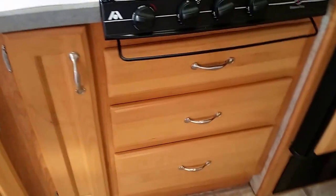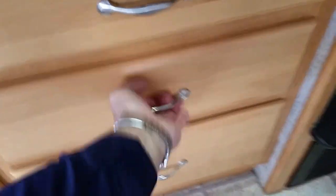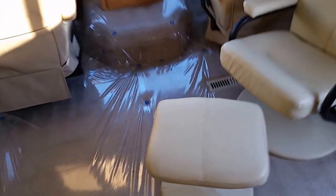Moving inside, there's a nice leatherette sofa, table and chairs, and a very nice kitchen with a lot of drawers, storage cabinets, and ball-bearing glides. This is an 8-cubic-foot refrigerator — the bigger one — with an ice maker. Really nice kitchen light, a fantastic fan on top, and a padded ceiling that helps a lot with insulation and road noise.